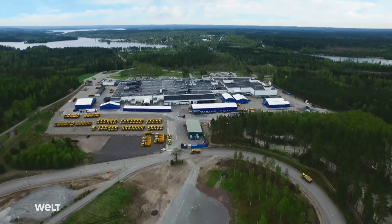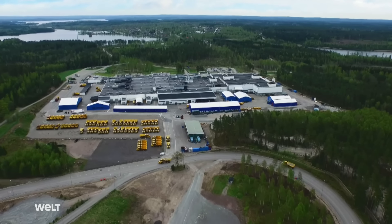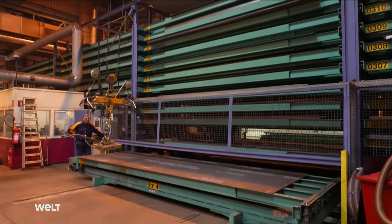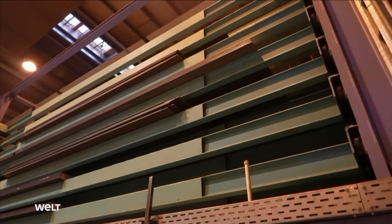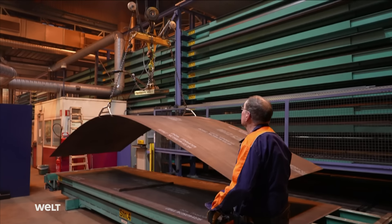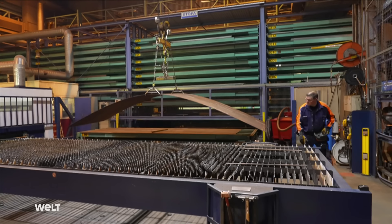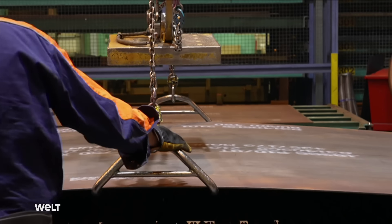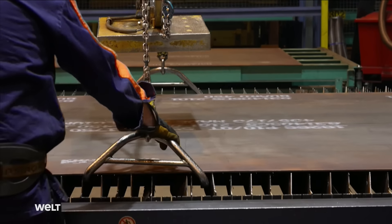At the Braås plant in southern Sweden, which produces six different dump truck models — chief among them the A60 — the first step is cutting sheet metal down to size. A high-rack warehouse has 176 storage areas housing all the different material thicknesses that will be needed. Each sheet goes onto the laser table where it is cut down into smaller parts according to specs.